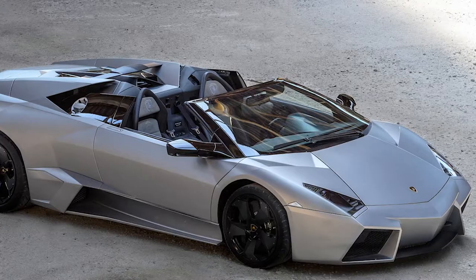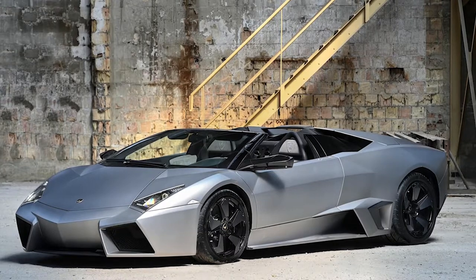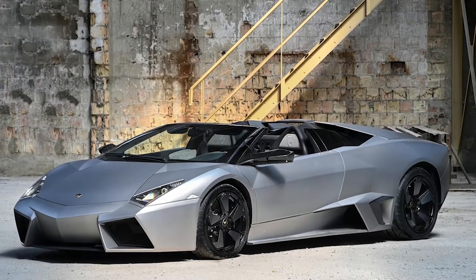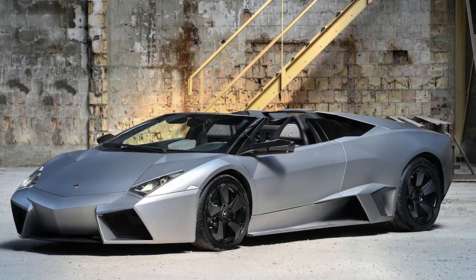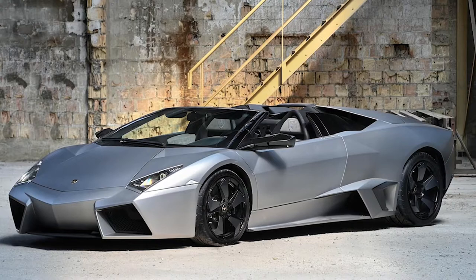But we're not here to talk about that. It's a given this one-of-15 car will be a 7-figure car once the hammer falls on July 3. US buyers can forget it, as this one is registered in Gstaad, Switzerland. Instead, we're here to talk about what is surely the ugliest convertible top to ever grace the automotive world.